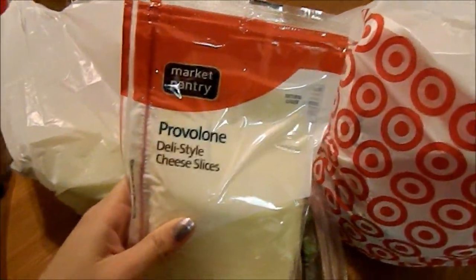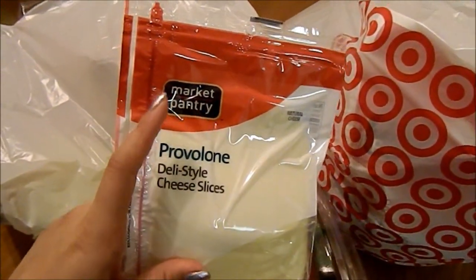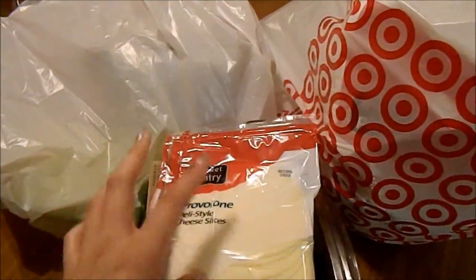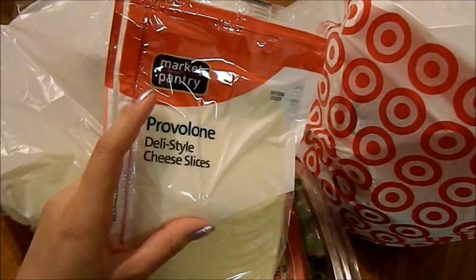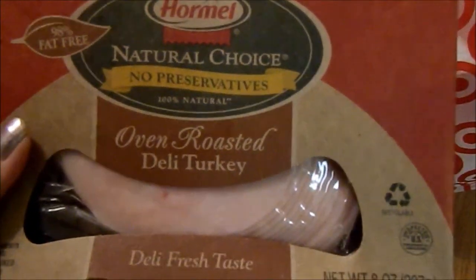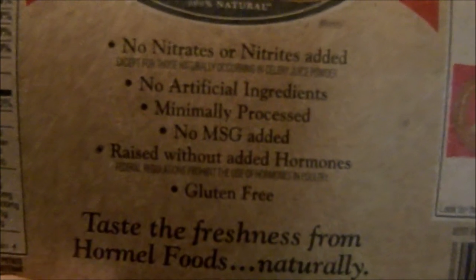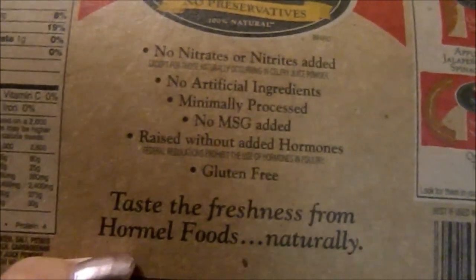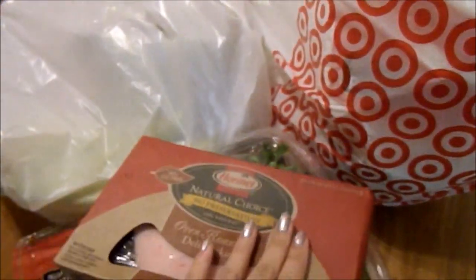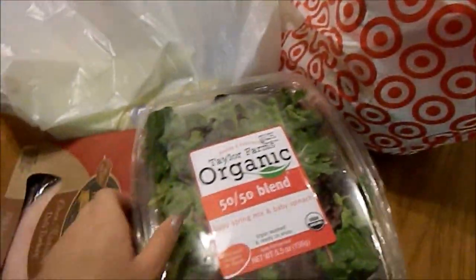Now I'm going to show you all the groceries I bought. First, I got some Market Pantry Provolone Deli Style Cheese Slices — Provolone is my favorite type of cheese. Market Pantry is Target's generic brand, similar to Costco's Kirkland Signature. I also got Hormel Natural Choice Oven Roasted Deli Turkey for my sandwiches. If you look at the ingredients, there are no nitrates, no nitrites, no MSG, and it's minimally processed — a little bit healthier than most popular lunch meats. My dad recommended it to me.